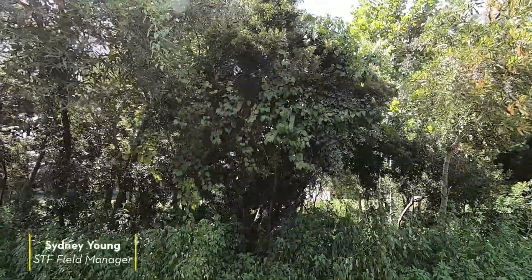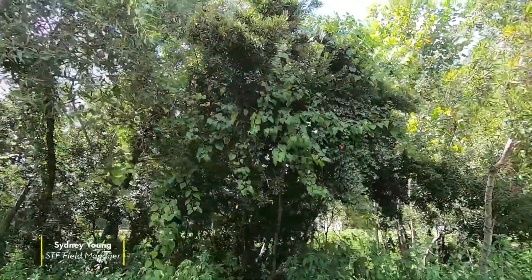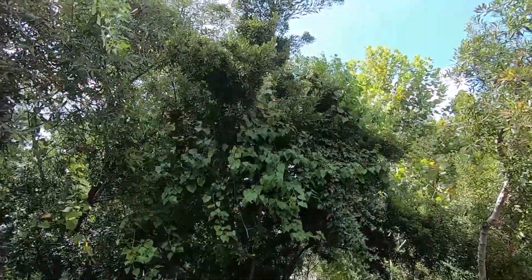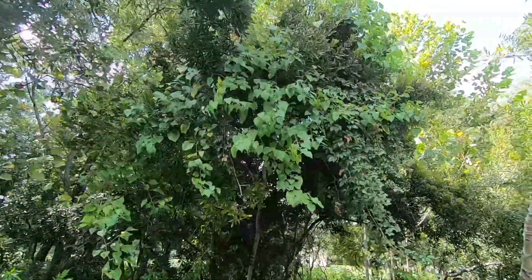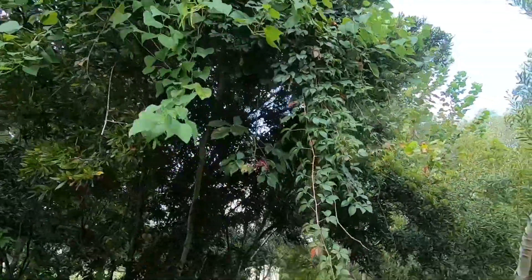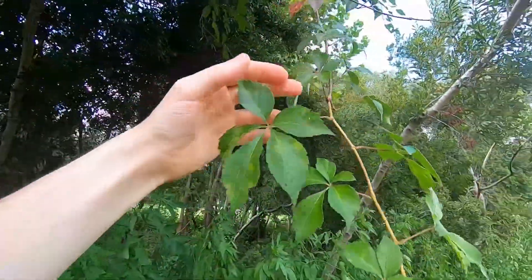Hi everyone, this is Savannah Tree Foundation Field Manager Sydney Young here. Today I wanted to talk about what grows on top of trees. I'm going to zoom in on one species in particular in this massive greenery, and that would be the Virginia creeper.